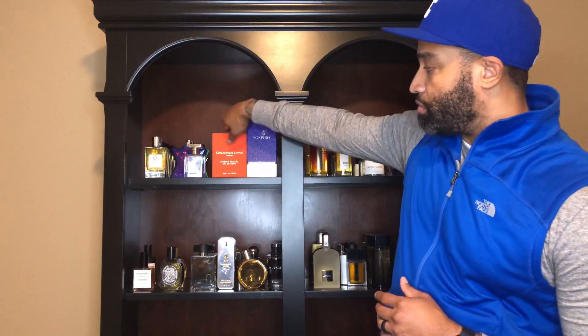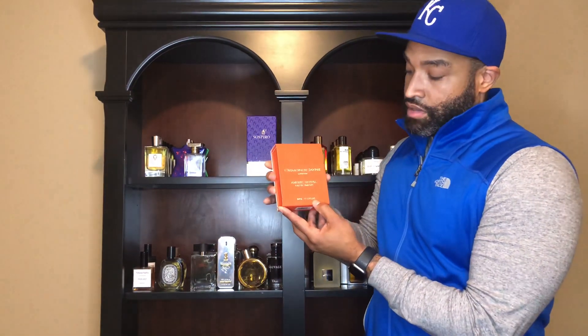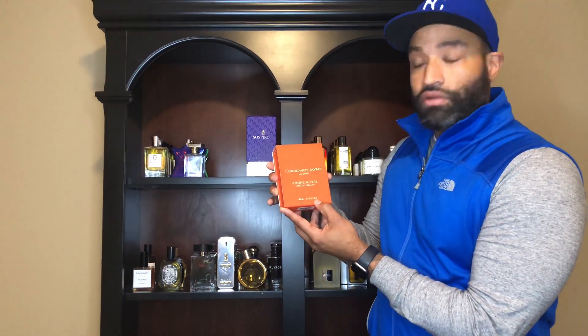What's going on everybody and welcome back to the channel Fragrance Journey. Today I got a quick review on a fragrance from a house that I've been really trying to get into, and I finally got my chance to get my hands on something from them. It's from the house of Ormond Jane — a house from London — and the fragrance is Ombre Royale.